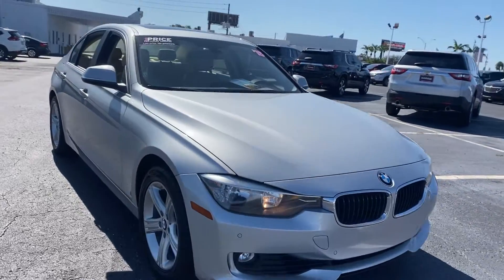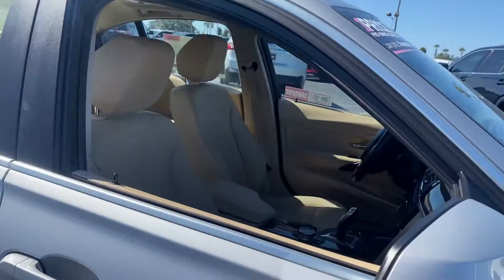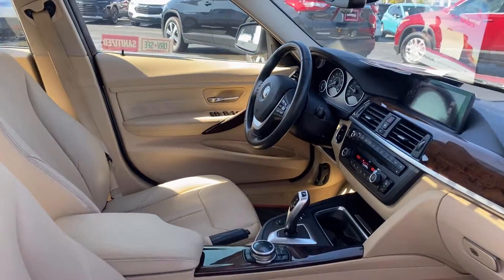This is a 2015 BMW 328 XI, silver over beige.